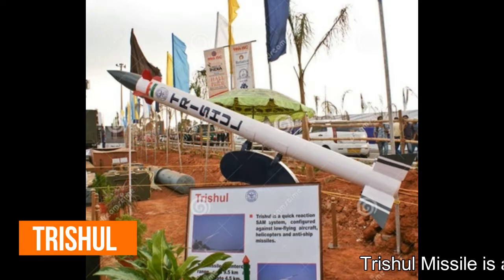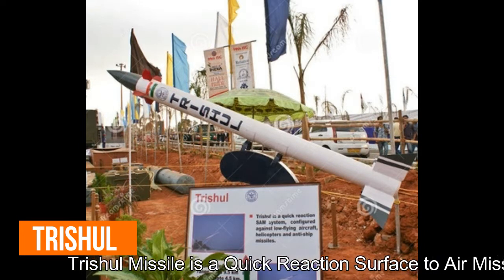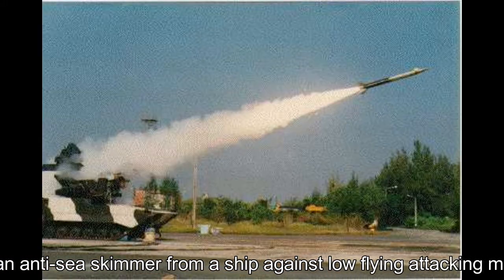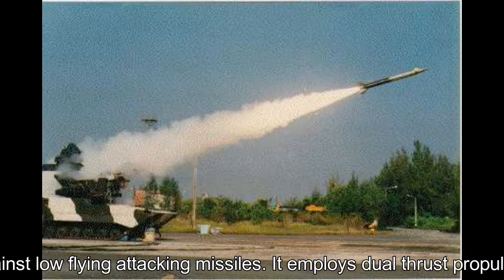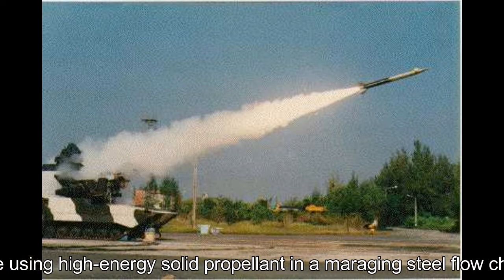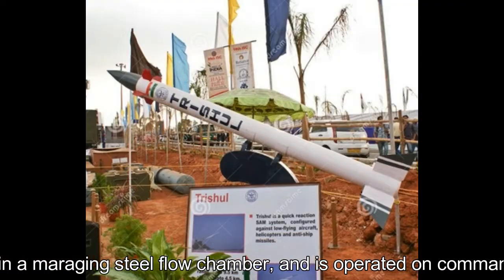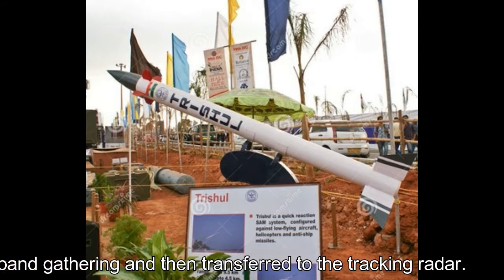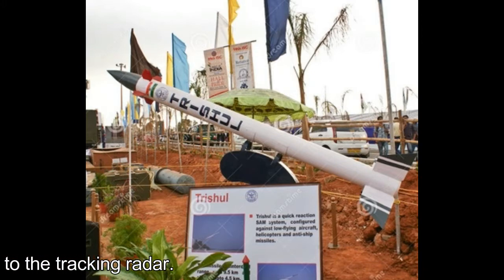Trishul missile is a quick-reaction surface-to-air missile. It can also be used as an anti-sea skimmer from a ship against low-flying attacking missiles. It employs a dual-thrust propulsion stage using high-energy solid propellant in a maraging steel flow chamber, operated on command guidance initially with C-band acquisition and then transferred to the tracking radar.